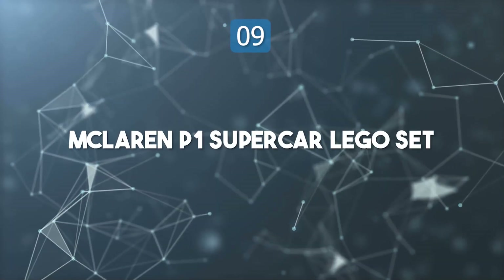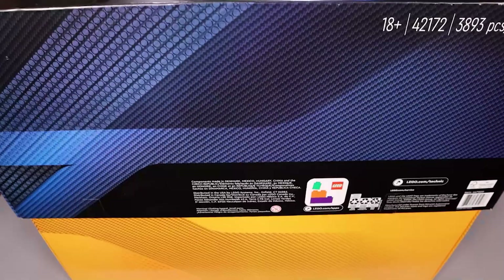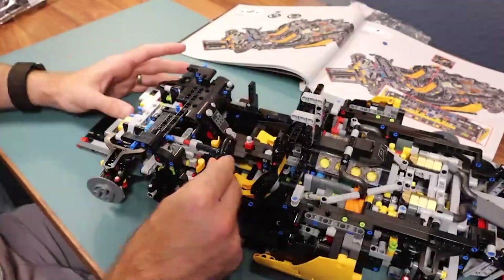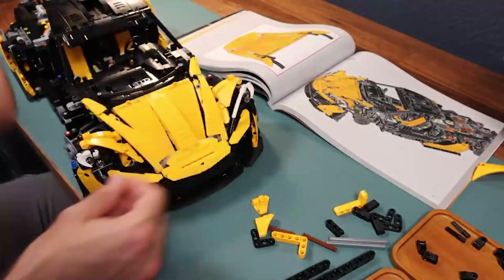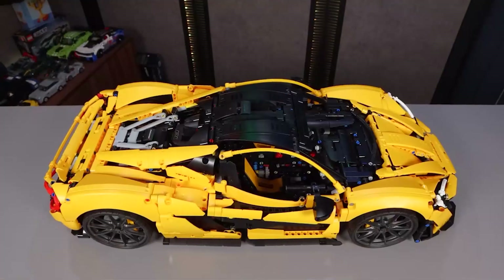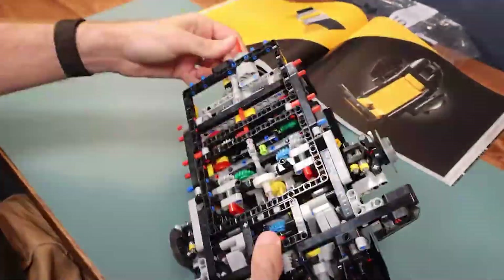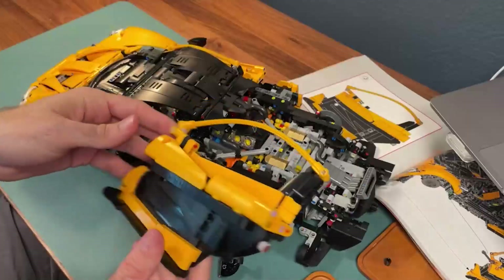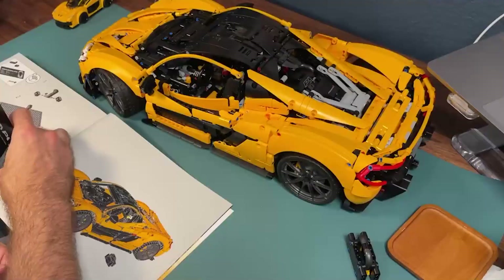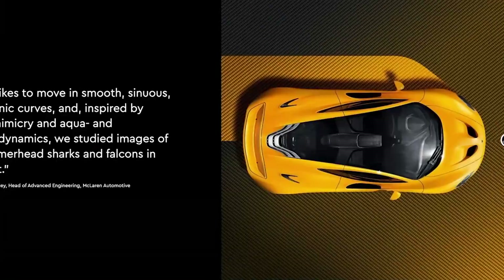Top 9: McLaren P1 Supercar LEGO Set. The LEGO Technic McLaren P1 Supercar Set is a masterpiece for car lovers and LEGO enthusiasts who crave complexity and detail. This 1:8 scale model replicates the real P1's engineering marvels, featuring a 7-speed gearbox, V8 piston engine, and adjustable rear wing. The set also includes functional opening doors and a serial number tile that unlocks exclusive online content. Builders can access the LEGO Builder app for interactive 3D construction guidance.